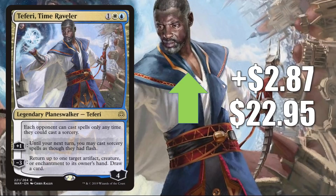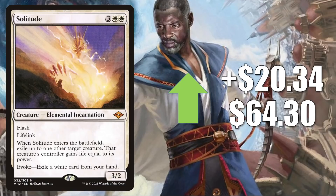And finally in this section, we have the big Modern Legal Mover of the Week: Solitude, up $20.34 to $64.30. The card is just seeing a ton of play. If players did not pick these up when Modern Horizons 2 came out, they're going back now and trying to get copies. In Modern: Azorius Blink, Azorius and Jeskai Control, Four-Color Elementals, Reanimator, Imperial Yorion, and much more. In Legacy, this is in Death and Taxes, and it has been a fairly popular Commander card in a number of different builds too.